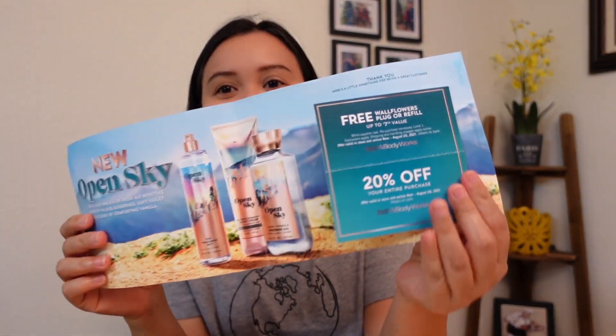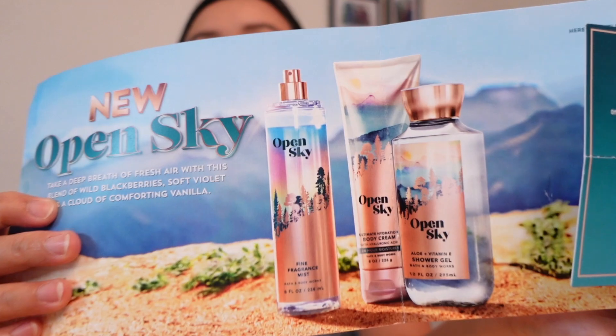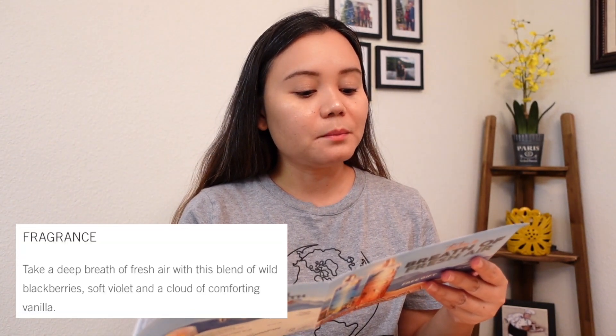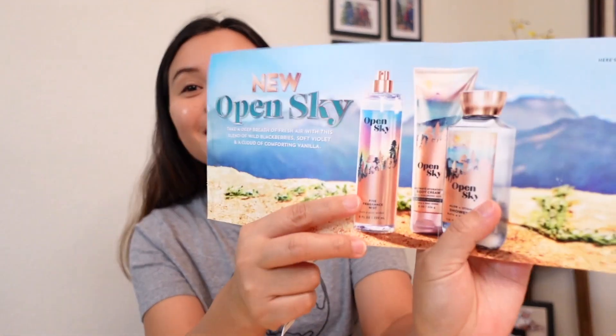So that's what comes with it — the coupon includes a free gift and 20% off. And they also have a new scent called Open Sky. I got curious about Open Sky too. The description says: 'Take a deep breath of fresh air with this blend of wild blackberries, soft violet, and a cloud of comforting vanilla.' I'm excited — actually the part I'm most excited about is the Comforting Vanilla. Open Sky — we will buy that next time.